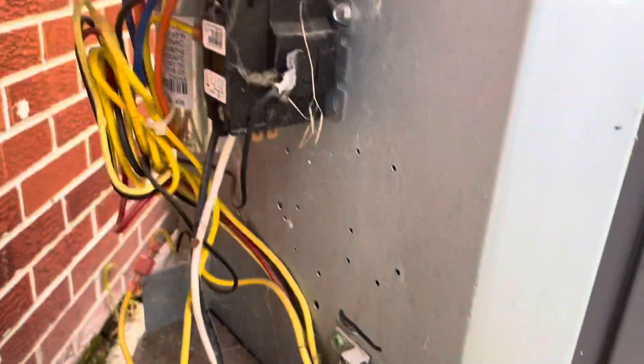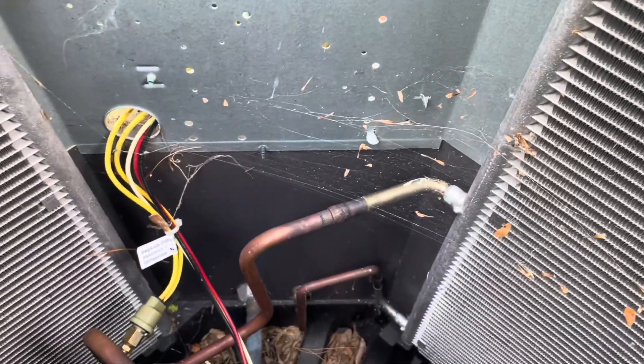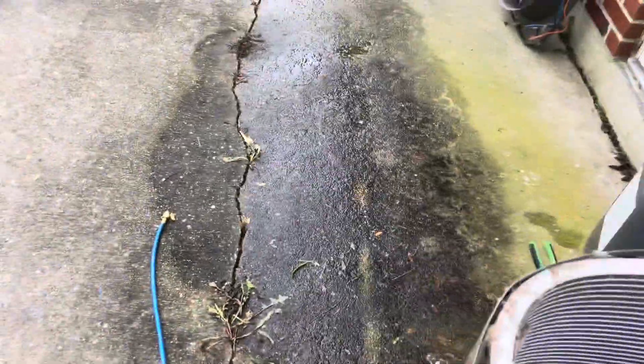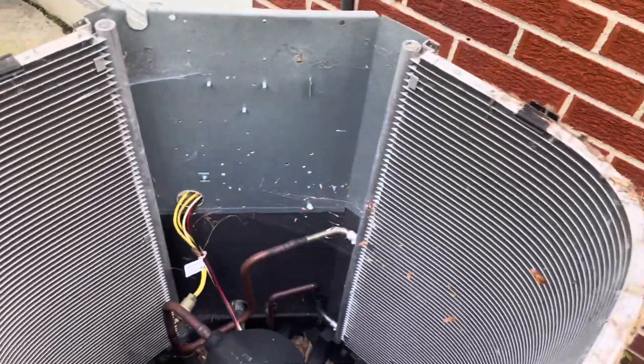We're going to disconnect the fan — cut this zip tie, pull the blue and orange wires, and the fan will be disconnected. We can take the top right off. I'm not 100% positive where this leak was; if it was up in this area it wouldn't surprise me, but I don't see any big oil staining. The technician who diagnosed it is a good tech, so I trust his diagnosis.